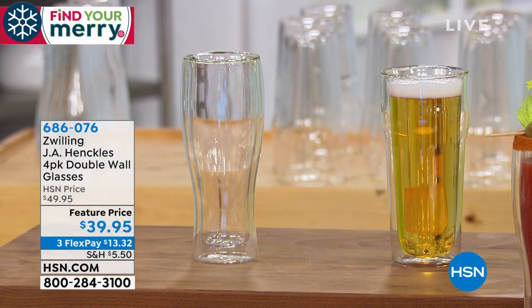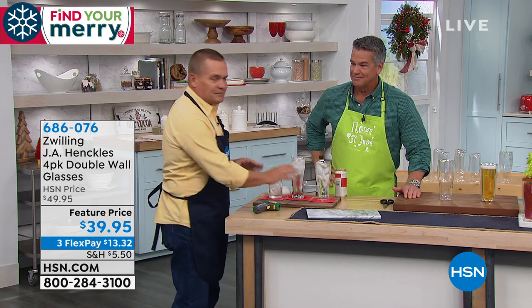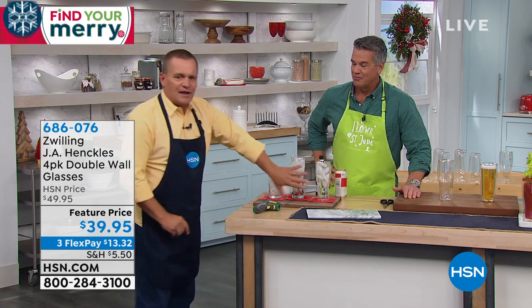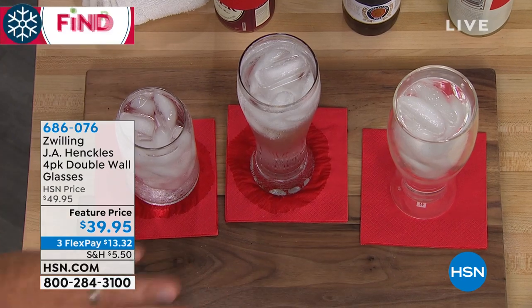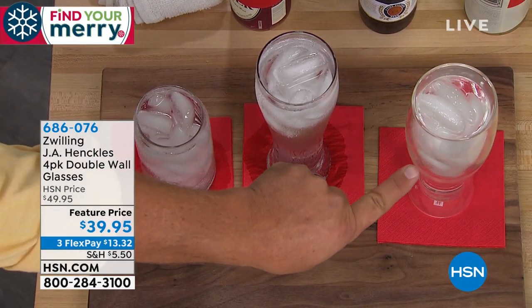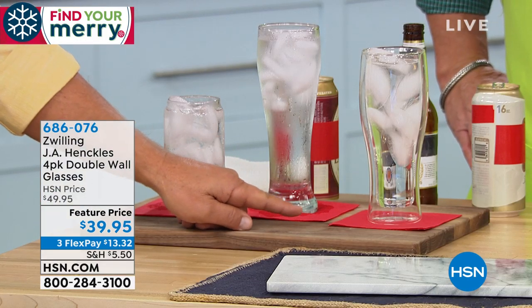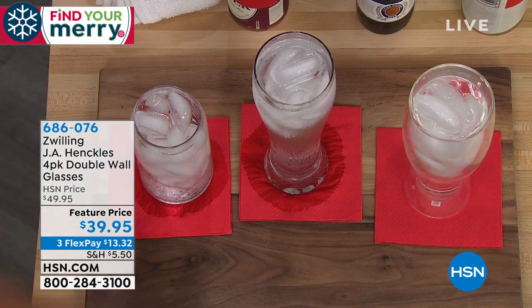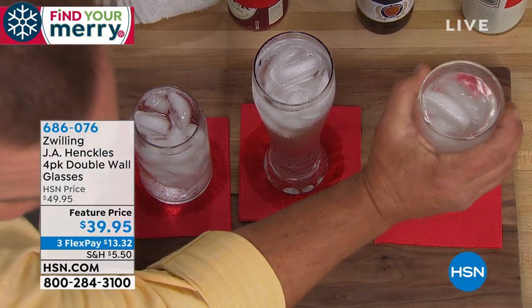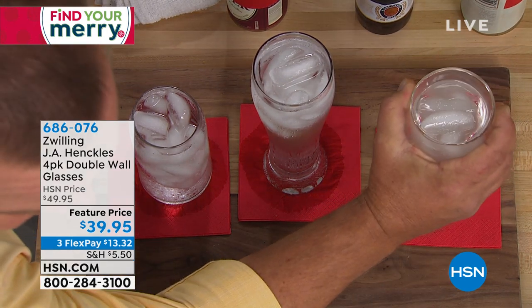Because of that double-wall insulation, you never need to use another coaster — no bar napkins, no coasters, no matter what type of drink you have in here. These glasses, we put them out here an hour ago. You'll notice the ice is still in here, and the bar napkin down below is completely dry. I'm going to lift this up and show you there's no moisture — you never end up with that water ring.